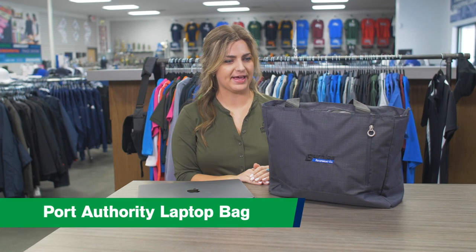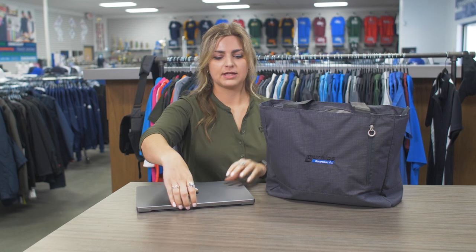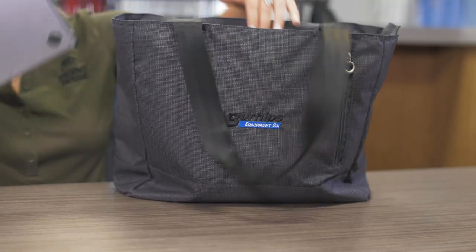Hi, this is Riley from Trophy House and I wanted to introduce you to this Port Authority laptop bag. It has padded interior, a zippered closure, and seat belt straps. It fits most 15-inch laptops.